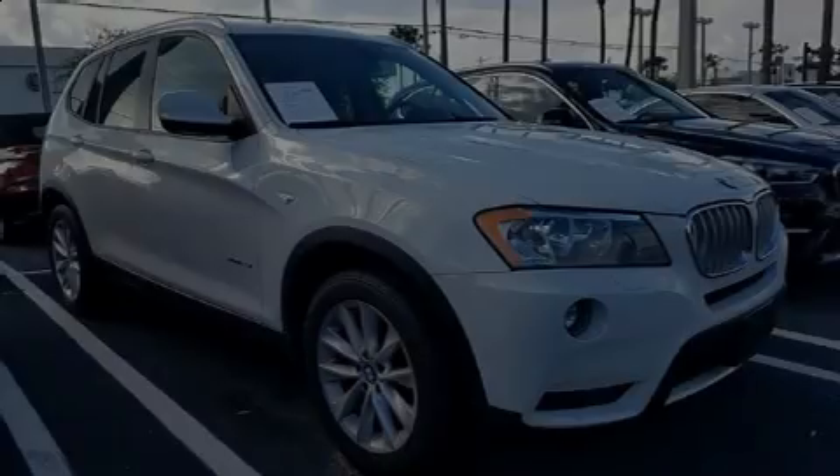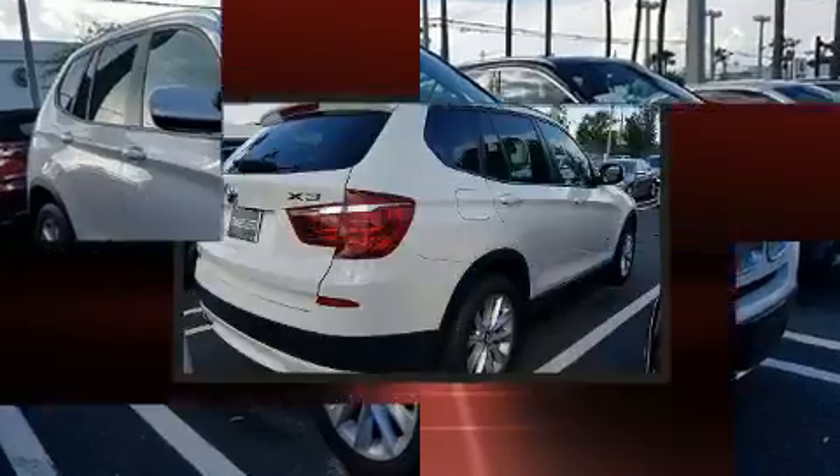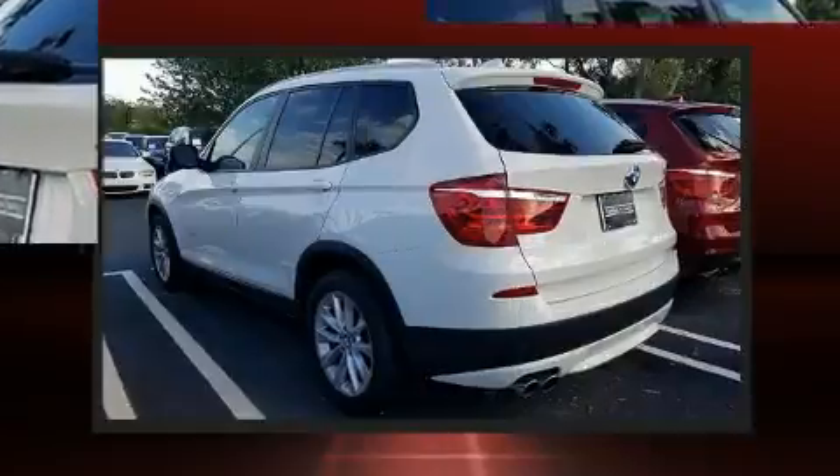Sensibility and practicality define the 2014 BMW X3 xDrive 28i. With less than 40,000 miles on the odometer, you'll be sure to appreciate this model's condition and value.